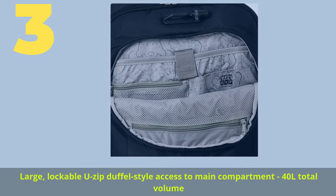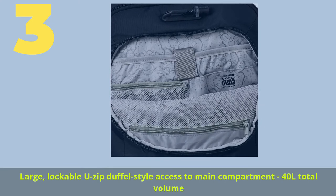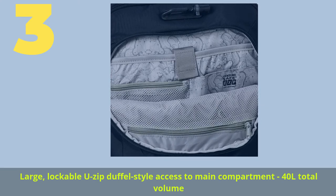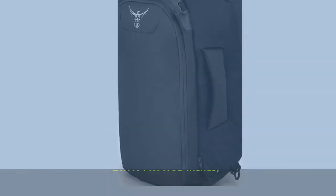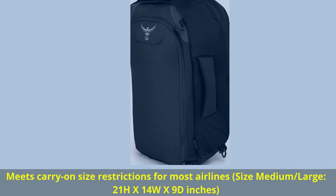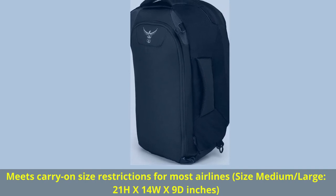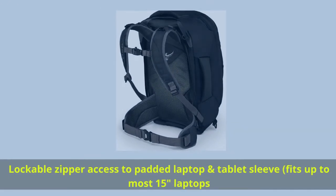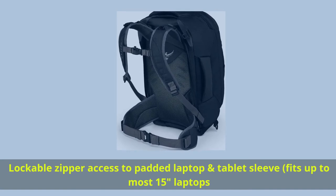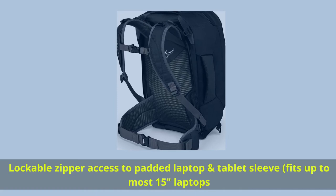Number three: large lockable U-zip duffel-style access to main compartment, 40 liters total volume. Meets carry-on size restrictions for most airlines — size medium/large: 21 inches height by 14 width by 9 depth inches. Lockable zipper access to padded laptop and tablet sleeve, fits up to most 15-inch laptops.